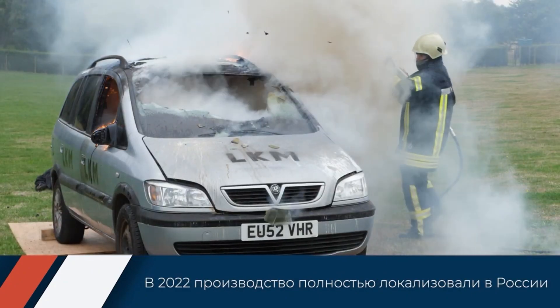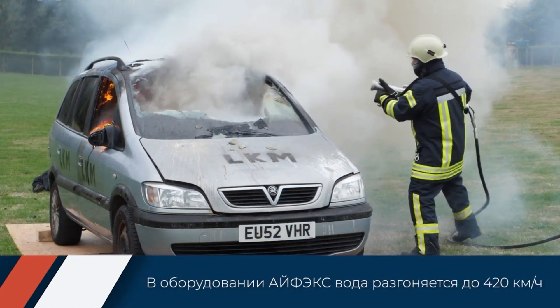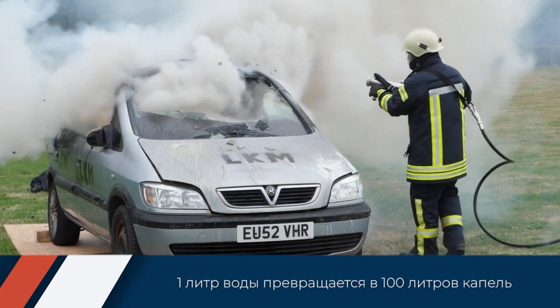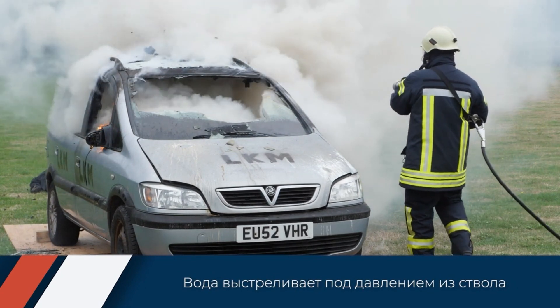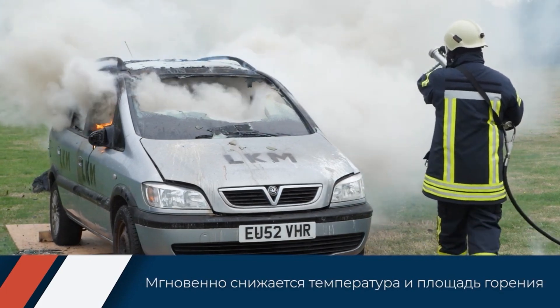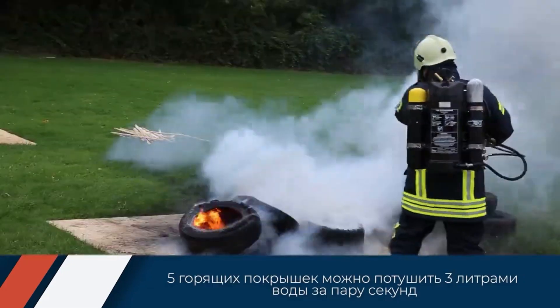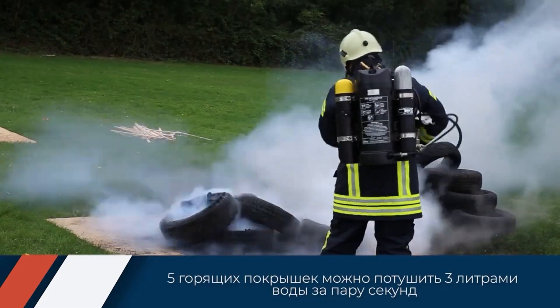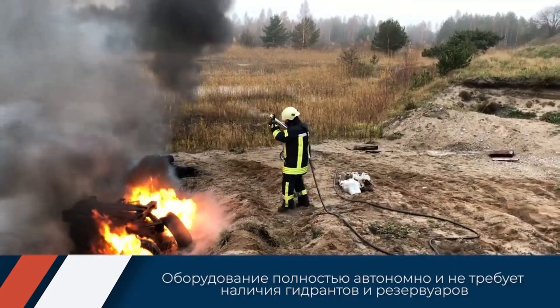Water efficiency: requires significantly less water than traditional systems, making it environmentally friendly. Versatility: works with various extinguishing agents for diverse fire types — Class A, B, and C. Safety and ease of use: self-contained design with minimal training needed for safe operation. Portable and stationary options adapt to different needs, from mobile units for first responders to fixed systems in buildings.